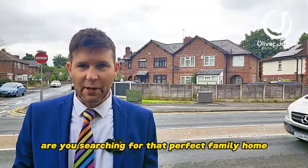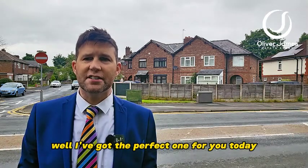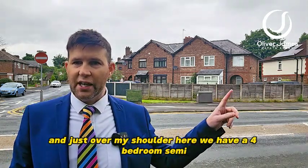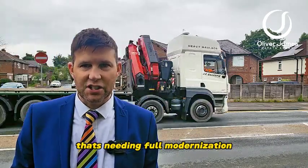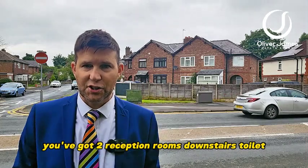Are you searching for that perfect family home, something that you can modernize and make your own? I've got the perfect one for you. Today I'm on Liverpool Road in Cadishead, and just over my shoulder here we have a four-bedroom semi that's needing full modernization. Going into the property, you've got two reception rooms, a downstairs toilet, and a nice long kitchen.